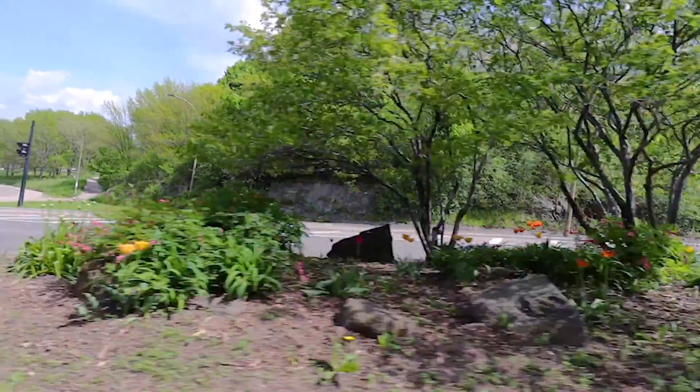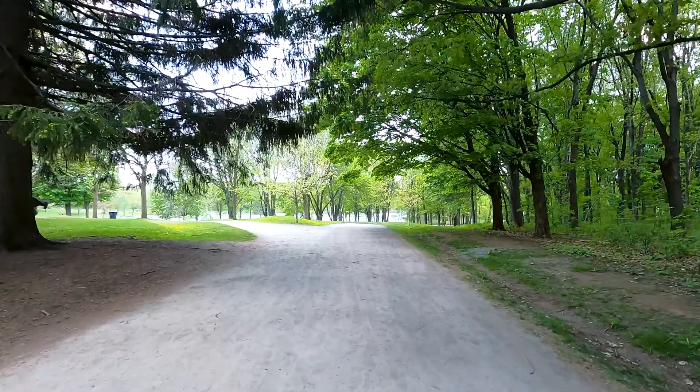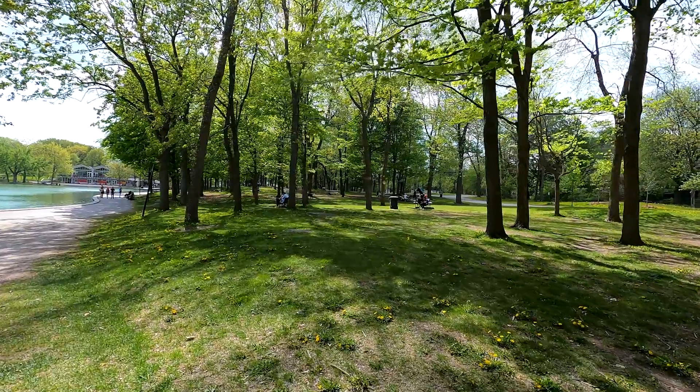Now, to see the city a little bit better, let's head over to our first activity. This is Mount Royal Park — the biggest park in all of Montreal, located right next to downtown. Something even cooler about Mount Royal Park is it was designed by Frederick Law Olmsted, the same guy who designed Central Park.